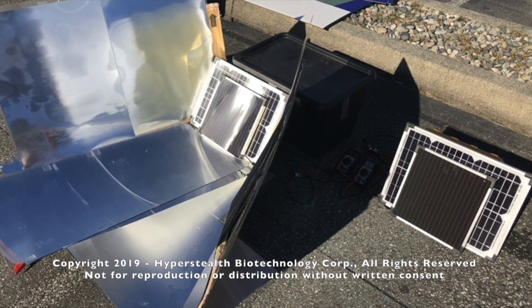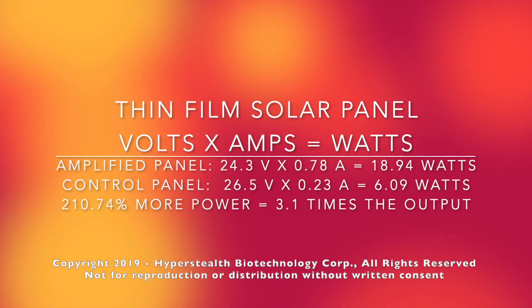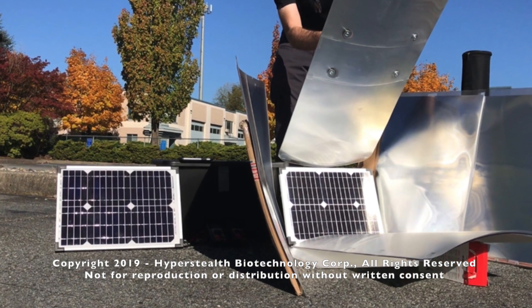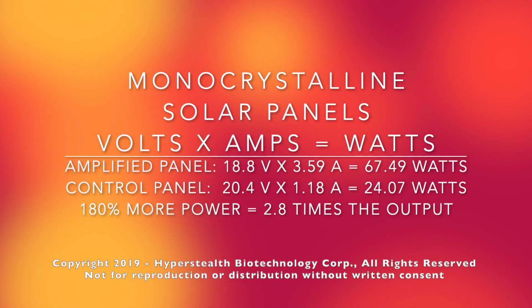In 2018, in preparation for the non-provisional patent application, I tried something a little different. If you've seen the last video, you know I was able to triple the solar panel output by placing the lenses on top of mirrors on all four sides of the solar panel, reflecting extra sunlight onto the panel.